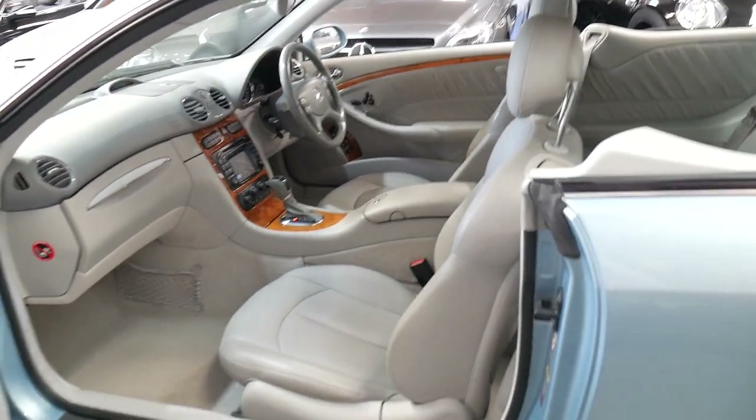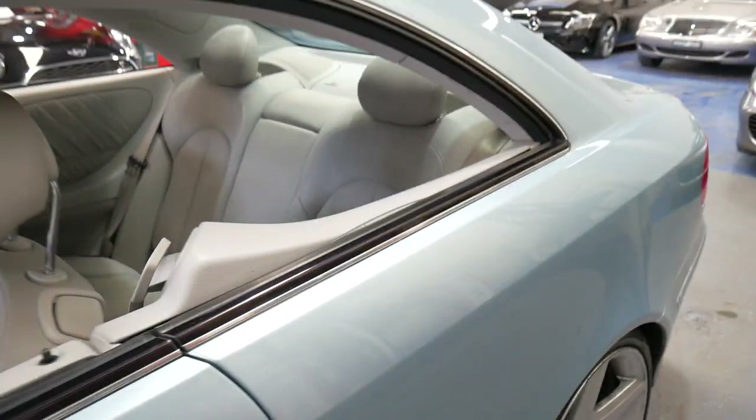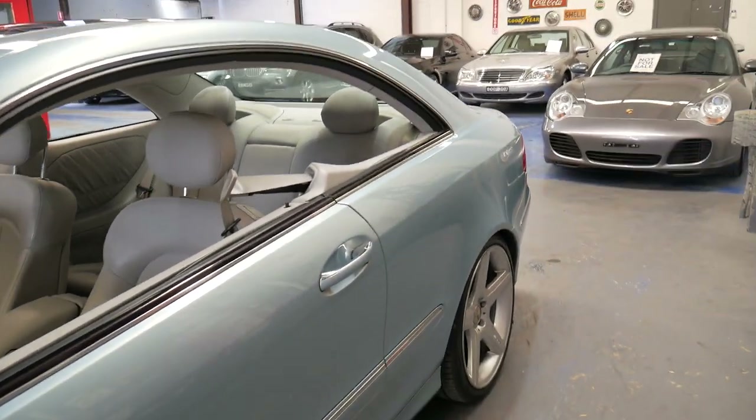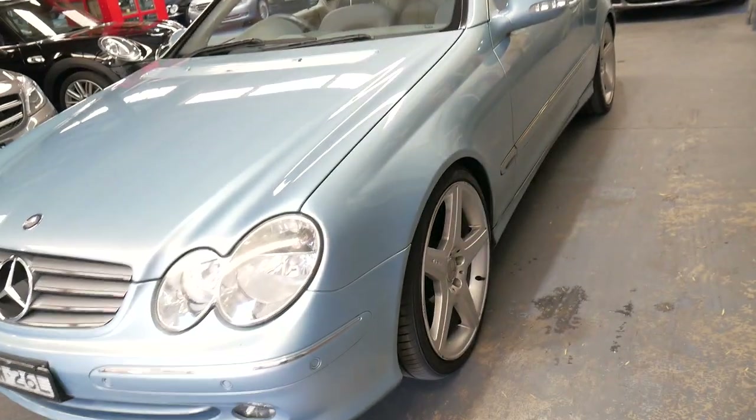Now if you're looking for a particularly good CLK 320 of this vintage, this is a car you should definitely come and have a look at. You're certainly not going to be disappointed — it's absolutely beautiful. It's also got parking sensors front and rear.